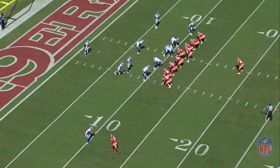The Lions are set up in nickel personnel, with number 52 Christian Jones as linebacker moving down to the line of scrimmage to play heads up on the tight end. They're in a single high look with one safety behind and the second safety creeping down into the box.